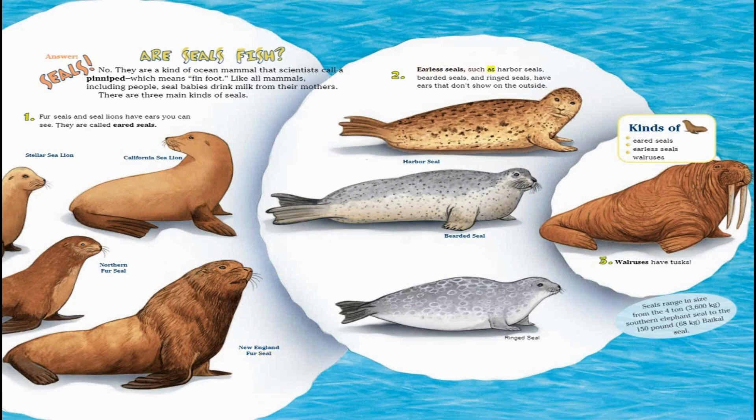Earless seals, such as harbor seals, bearded seals, and ringed seals, have ears that don't show on the outside. The three kinds of seals are: eared seals, earless seals, and walruses.